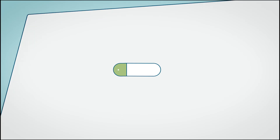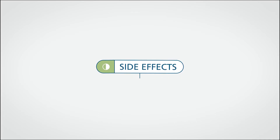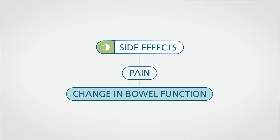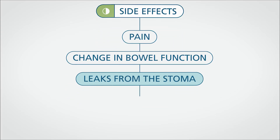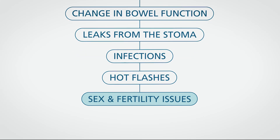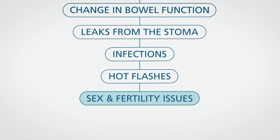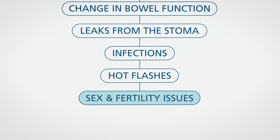You may have side effects after most muscle invasive bladder cancer treatments. Here is some of what you may expect: pain, change in bowel function, leaks from the stoma, infections, hot flashes, and sex and fertility issues. Make sure you talk with your surgeon about how your sexual function and ability to have a child may be changed by the operation.